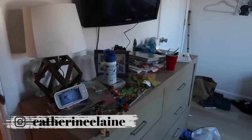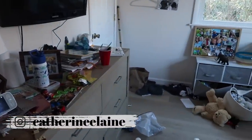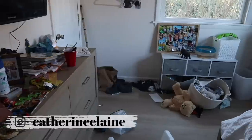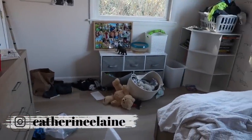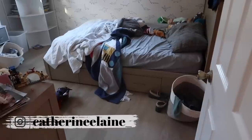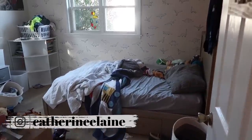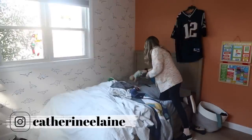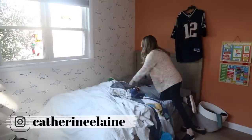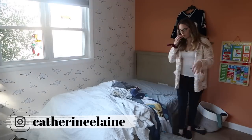Hey guys, and welcome back to my channel, or welcome if this is your first time here. Today we are working on organizing, cleaning, and decluttering my son's small bedroom. As you can see, it was looking really unorganized and there was just way too much stuff, and it desperately needed to be picked up. So we're doing a big declutter, we're organizing his new bookshelves, we're also decluttering his clothes, and reorganizing all of his drawers.